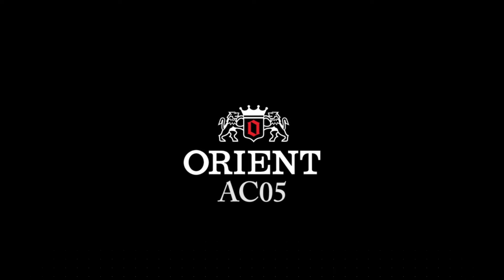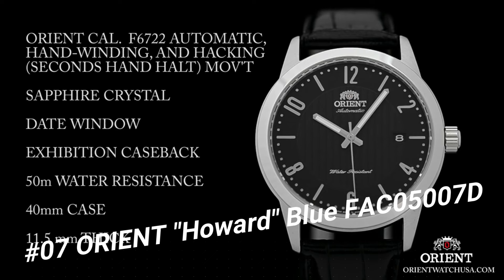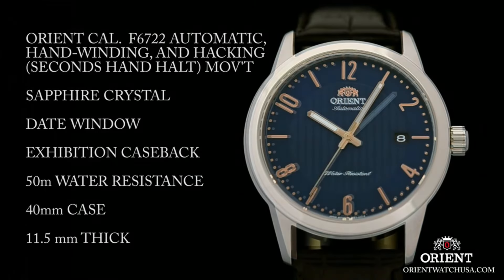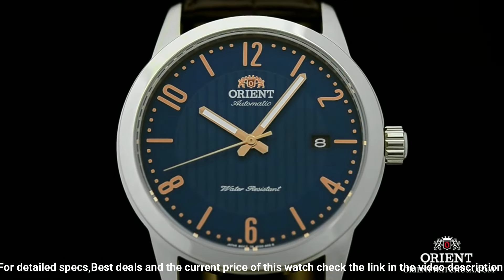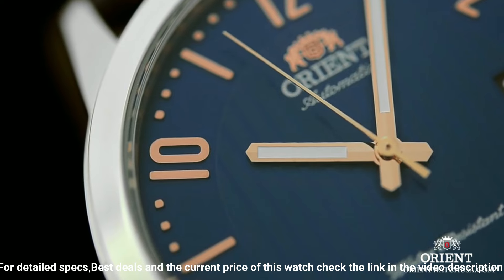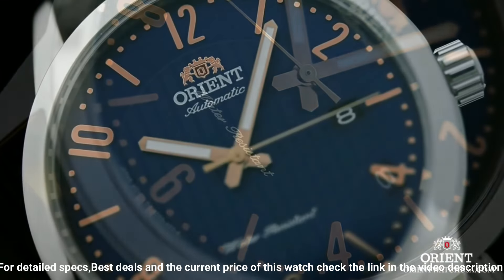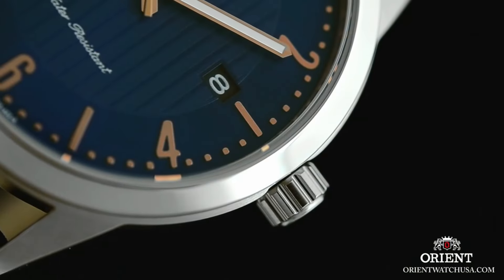Number 7. Orient Howard Blue, FAC05007D. Stainless steel case with a dark brown leather strap. Fixed stainless steel bezel. Blue dial, luminous rose gold tone hands, alternating index, and Arabic numeral hour markers. Minute markers around the outer rim. Dial type analog. Luminescent hands and markers. Date display at the 3 o'clock position. Orient Caliber F6724, automatic movement with a 40-hour power reserve. Scratch-resistant mineral crystal. Pull/push crown.